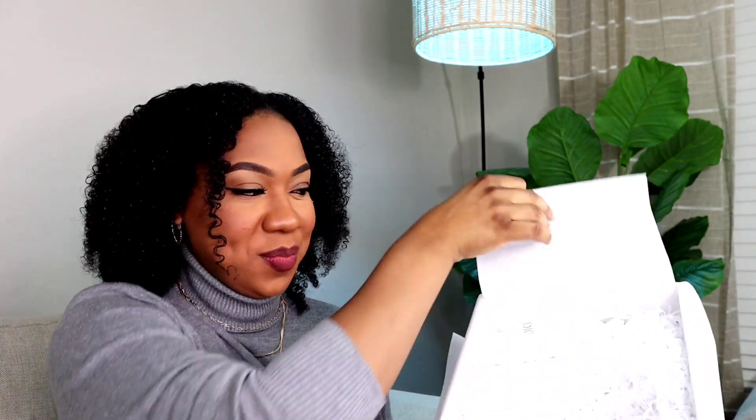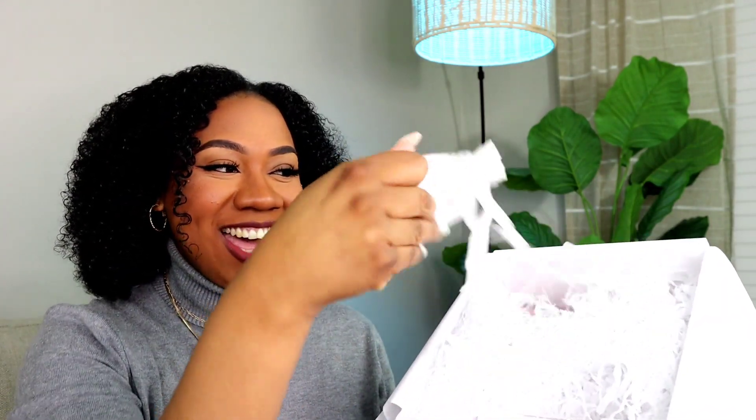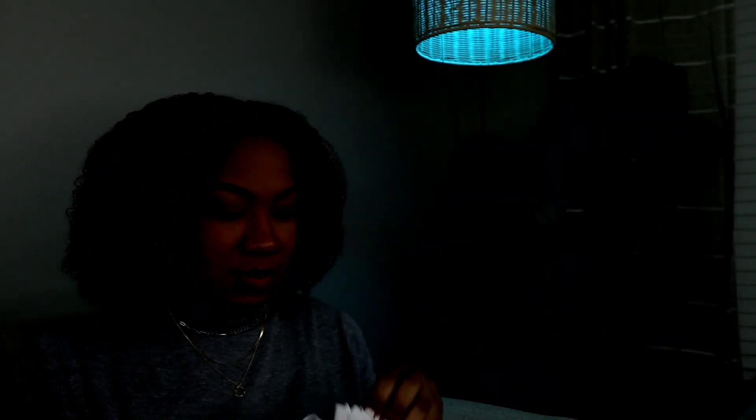I'm going to try my best not to damage this sticker because I do want to keep it intact. You have some confetti — all white confetti — and a cute little dust bag. I'm going to open it up. I already know what's inside of it.